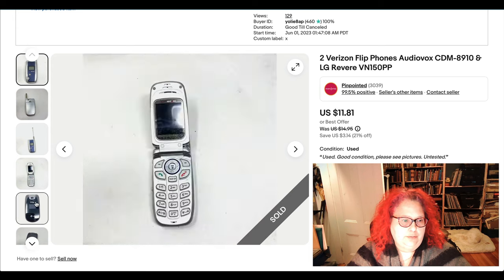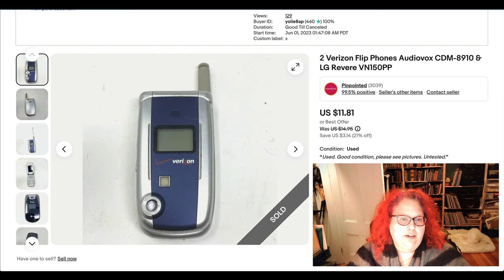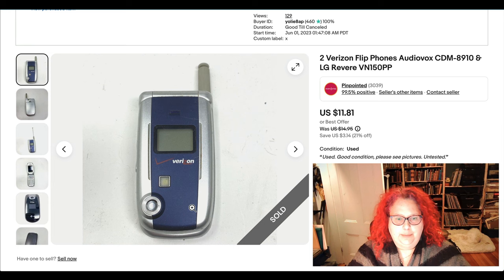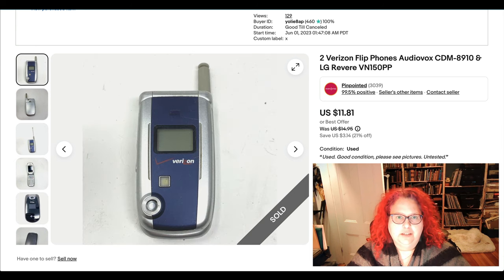Here are two old flip phones — both Verizon ones. They sold on an offer for $11.81. I'm sure I picked these up at an estate sale. Whenever I see them I just throw them in my pile, so they're essentially pennies since I usually buy a lot of stuff at once. Sometimes they sit depending on the model, but these eventually sold for about 10 bucks, which is fine.